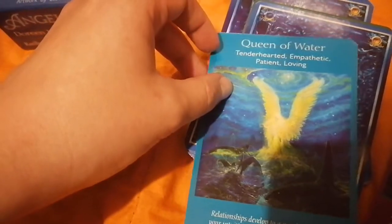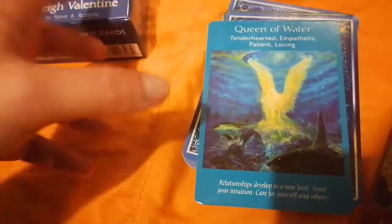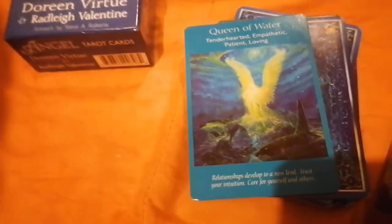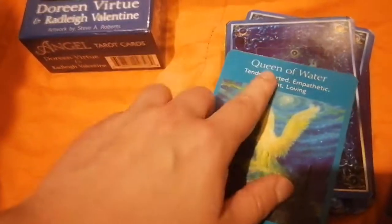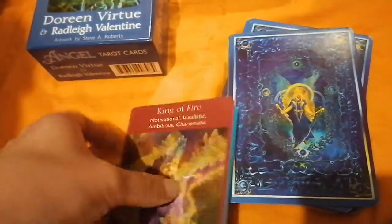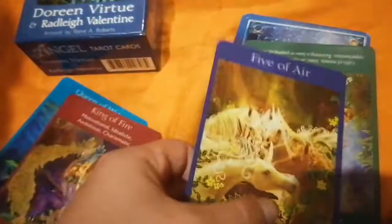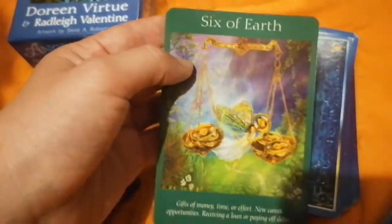Since it's based on tarot, you have imagery that resembles traditional tarot. They also change the names of the suits. So water would be the cup suit, fire would be the wand suit, swords would be fire, and earth would be the pentacle suit.